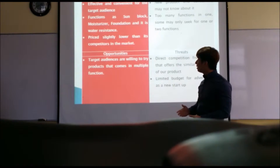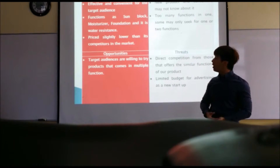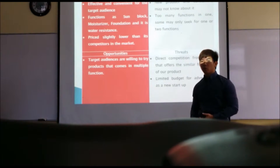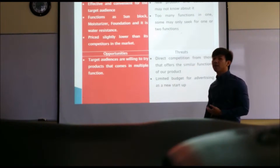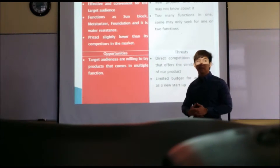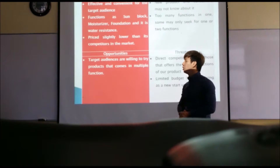Also, our product price is slightly lower than its competitors in the market. For our weaknesses, we are a new product and consumers may not know about us — we have just launched and taken our first step into the industry. Also, sometimes there are consumers who do not seek too many functions in one. Some consumers can be picky — they might want a particular brand for sunblock and another for foundation.